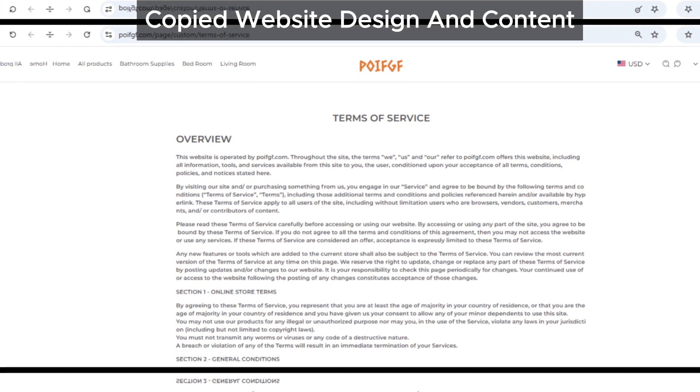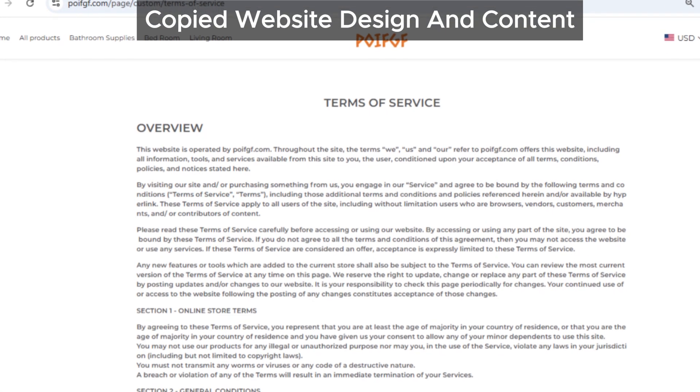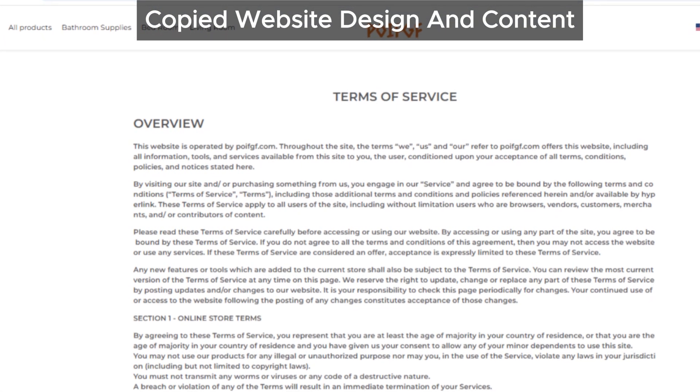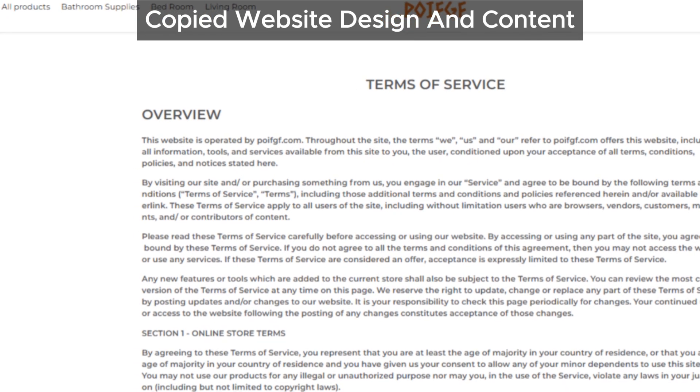Moving on to the site's design and content — it's strikingly similar to what we see on known scam sites. The design, the layout, even the wording is almost identical. It's like they've copied and pasted the whole website, and this repetition is a major red flag in the world of online shopping.